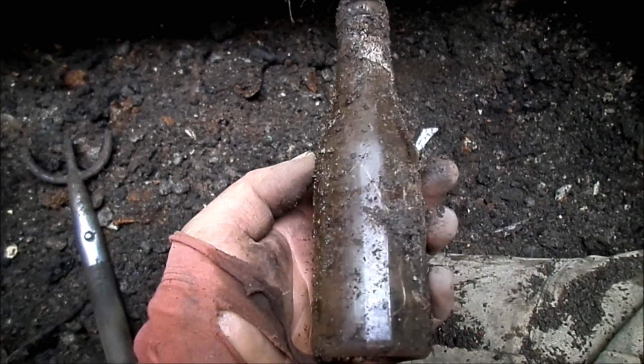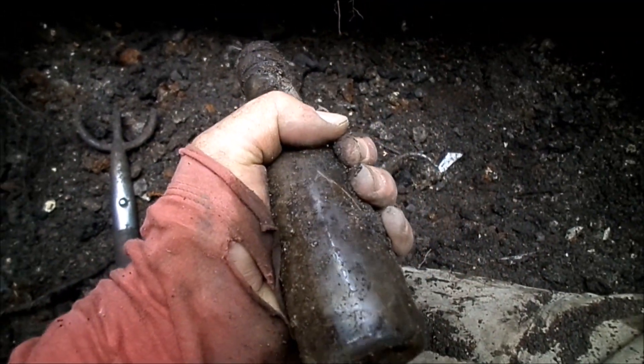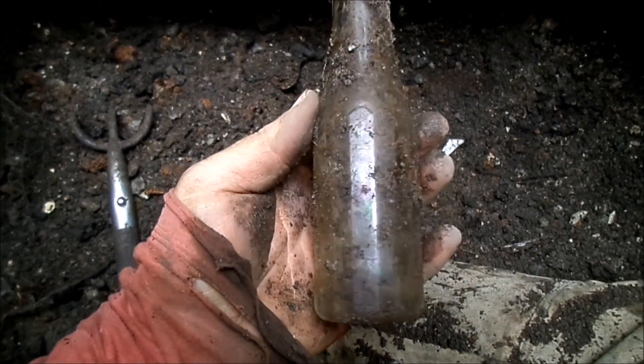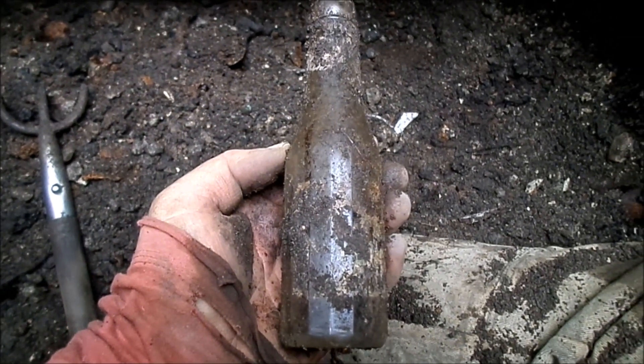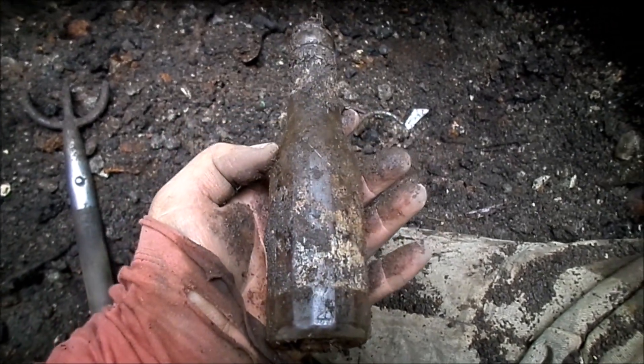Usually don't keep ketchup bottles unless embossed or definitely going to turn purple, but this one is the smallest ketchup ever seen — might hold six ounces, whereas most hold ten or twelve. Might bring it back if there's not too much to carry.